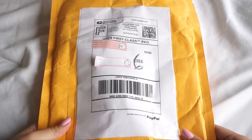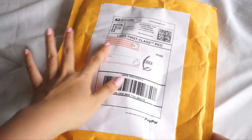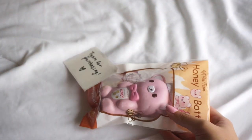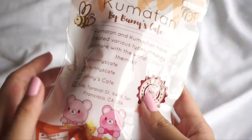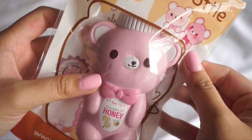The next package I'm going to be opening — I'm not sure who this is from since I kind of covered the address, but let's just open it to find out. This is a package from another Instagram seller. Thank you so much for purchasing. Here is my ordered item. This is so cute. I got the kumatan honey bottle.